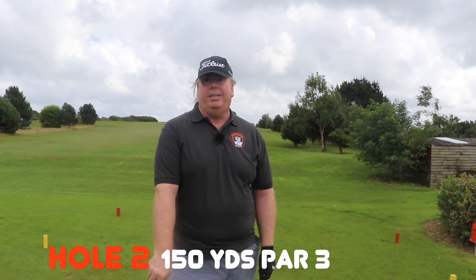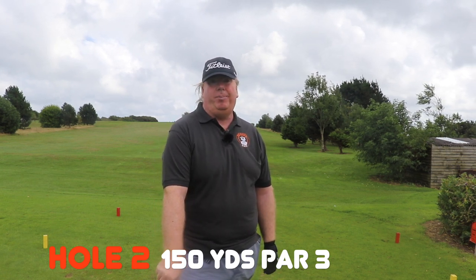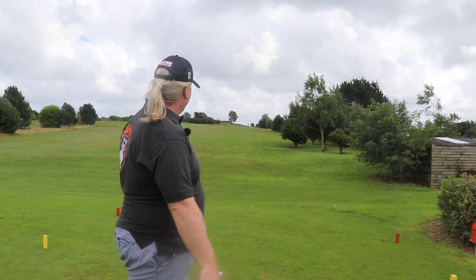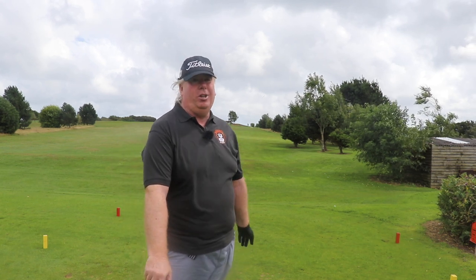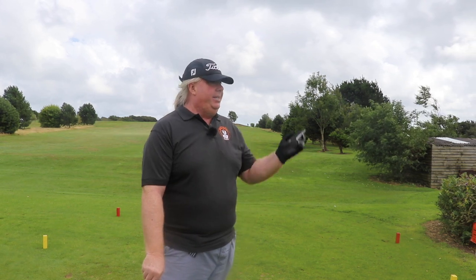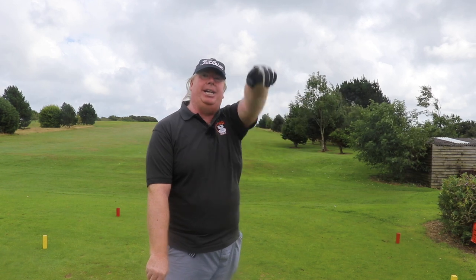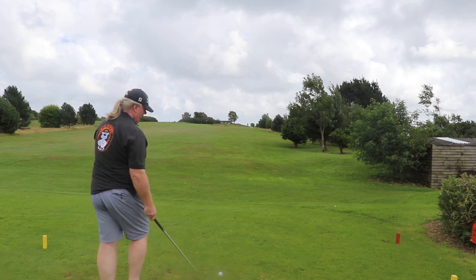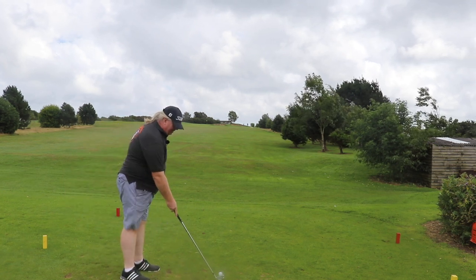Okay, here we are on the second. Second is from the yellow tees — 150-yard par 3, and it's straight uphill. From what I can see, there are two bunkers on the right and I'm not sure what's on the left, so we need to try and be accurate here if we can. This tee is also a shared tee — the 11th is just over here and they go back down the hill we've come up. Let's see how we go — six iron into the wind.